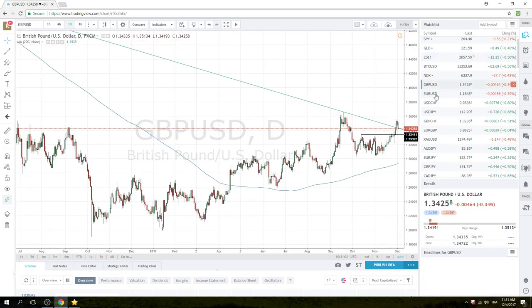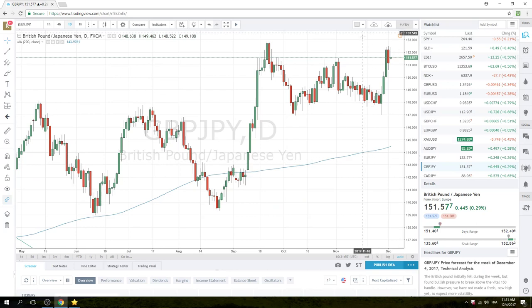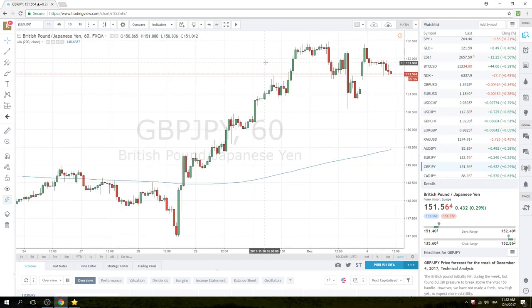I'll leave you with one last trade idea, which is cable. Obviously we have this lunch with Juncker and May today, and there will be news probably around 4 to 6 p.m. CET about how Brexit is going. If the news is positive, we favor buying sterling yen through the highs — through these hourly highs here at 150.196.